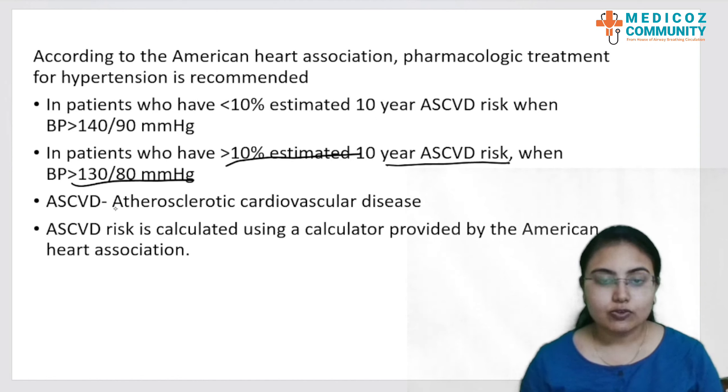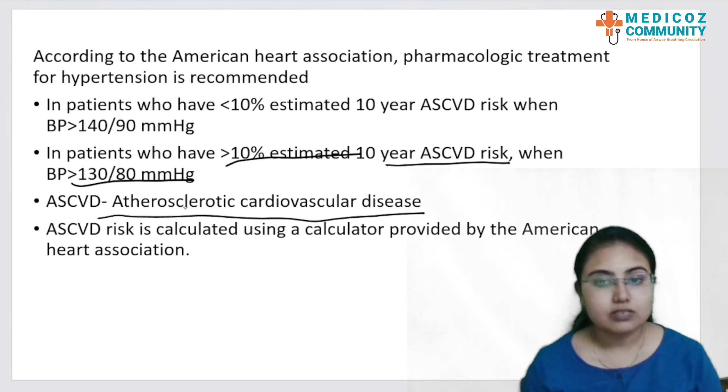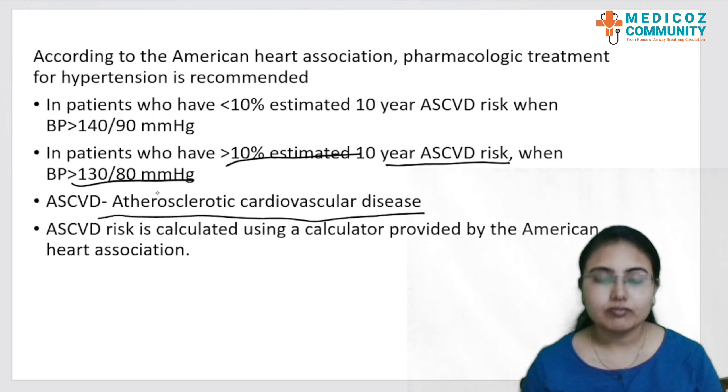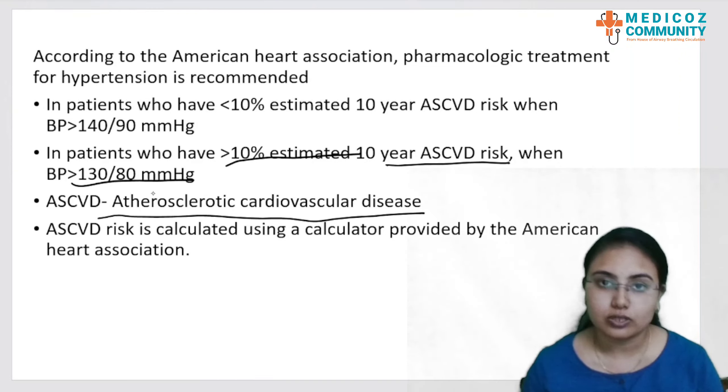ASCVD stands for atherosclerotic cardiovascular disease. The ASCVD risk is calculated using a calculator provided by the American Heart Association, which includes various factors like age, gender, race, ethnicity, history of smoking, history of comorbidities like diabetes and existing treatment for hypertension, systolic and diastolic BP, as well as total cholesterol and HDL cholesterol.